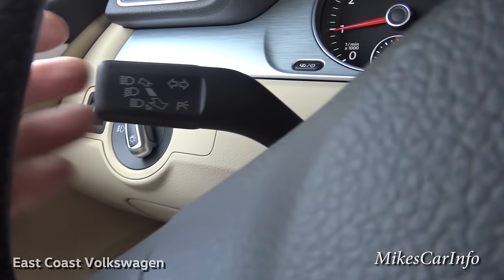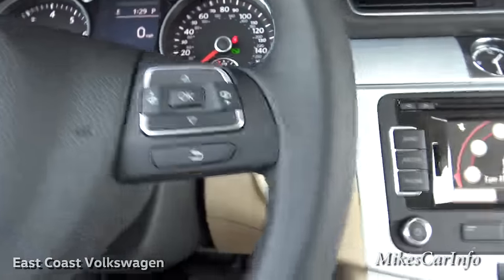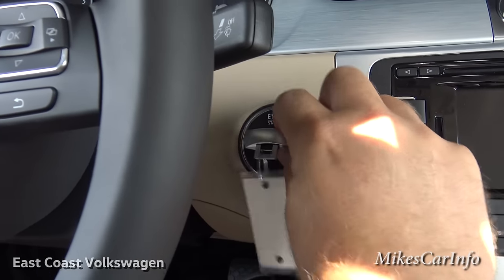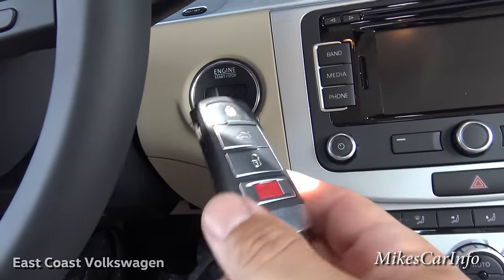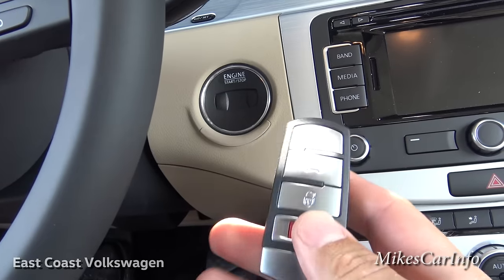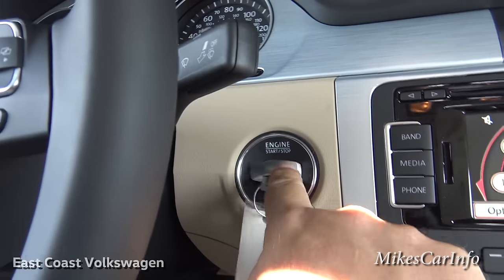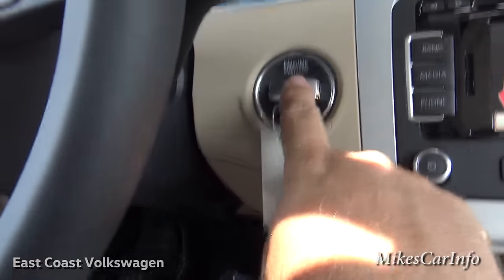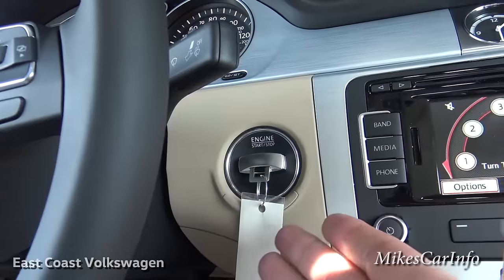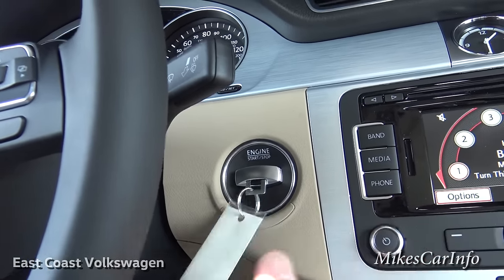Turn signals and headlight dimming are on the left stalk; windshield wipers are on the right. The key is interesting — it stores inside the fob, and you insert it into a slot on the dash and push it like a push-button start. You do need your foot on the brake to start it. Pushing again releases the key and turns off the engine, so it acts like a push-button start and the key stays secured in place.